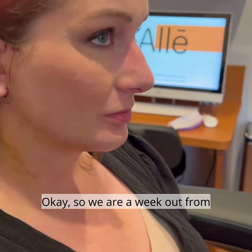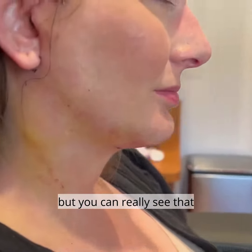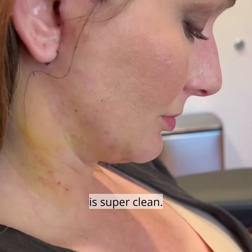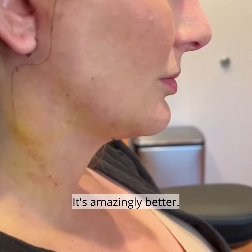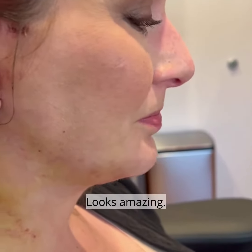We are now a week out from this neck lift. There's a little bit of bruising left, but you can really see that this neck — turn your neck down — is super clean. A lot better, amazingly better. She's happy. It looks beautiful, looks amazing.